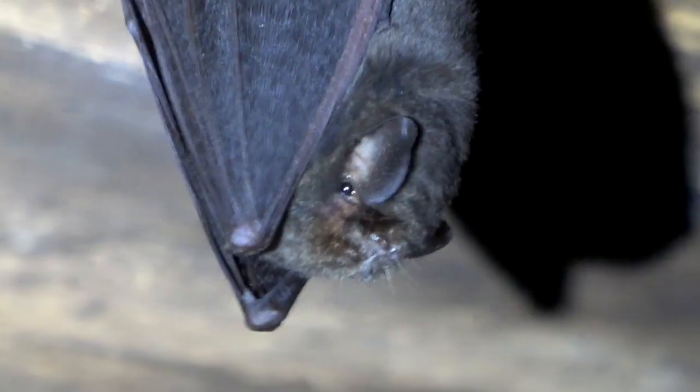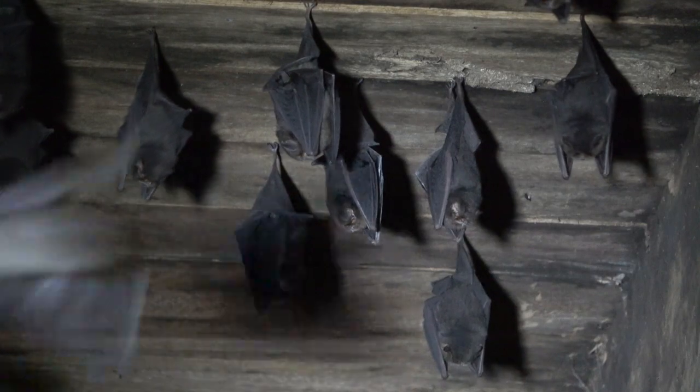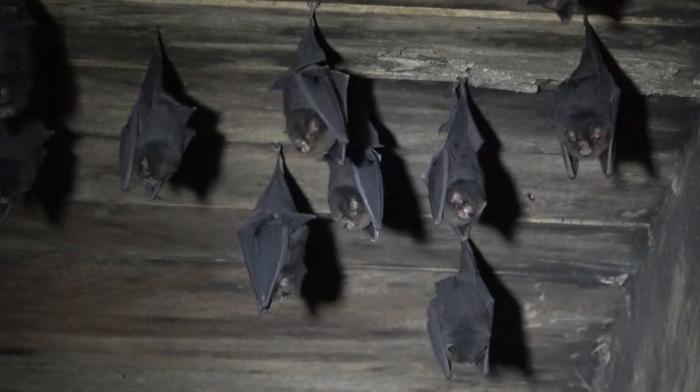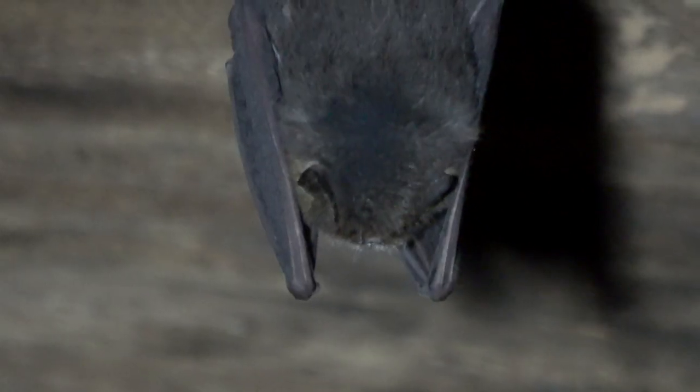These tiny bats have small eyes and no leaf nose. They belong to a family with only two species. Notice, most of them hang by one foot, which lets them follow any threat all around them.